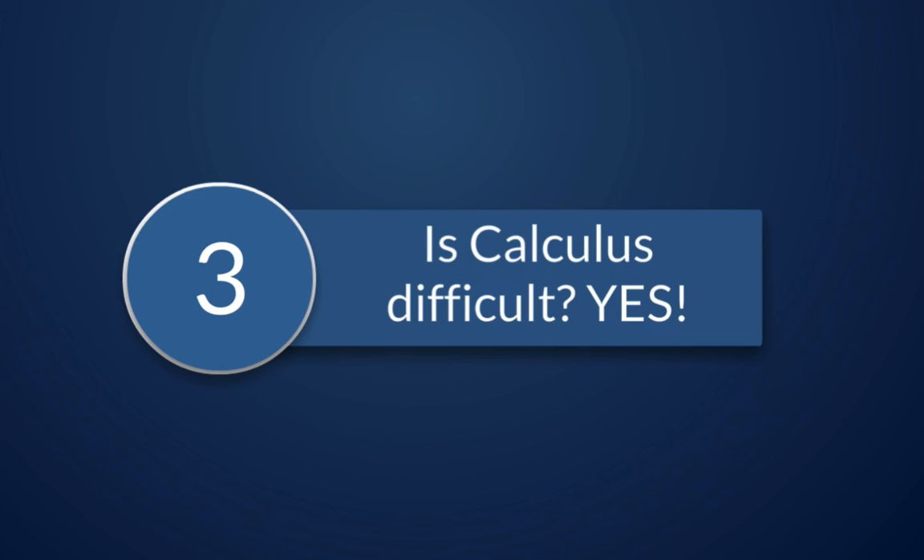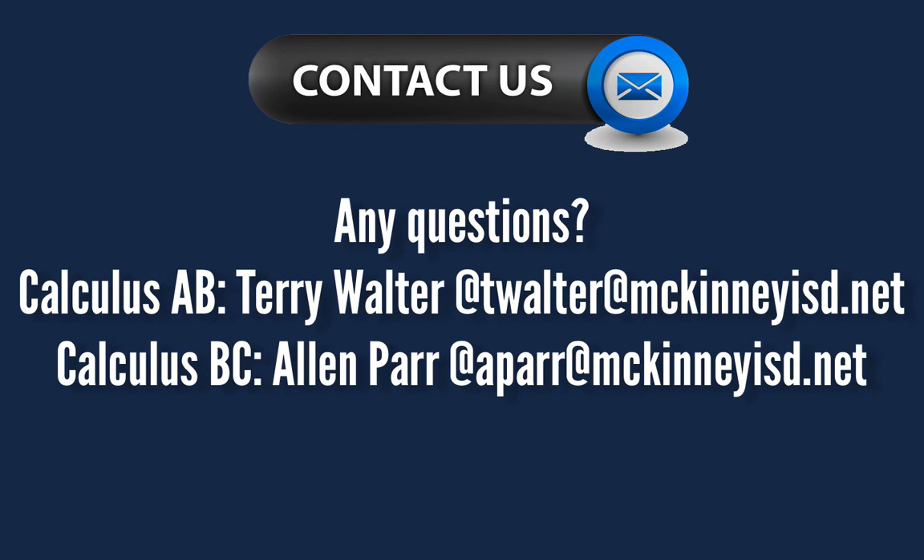The final question students ask is: is Calculus difficult? The answer is absolutely yes. Whether you take AB or BC, it is a very difficult course that requires a lot of hard work, diligence, and a strong work ethic.